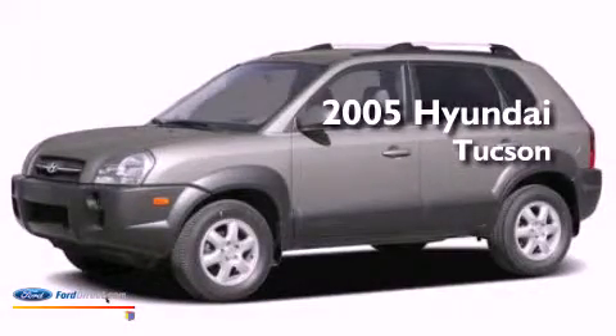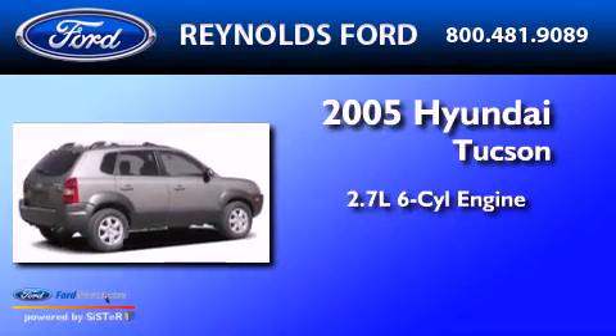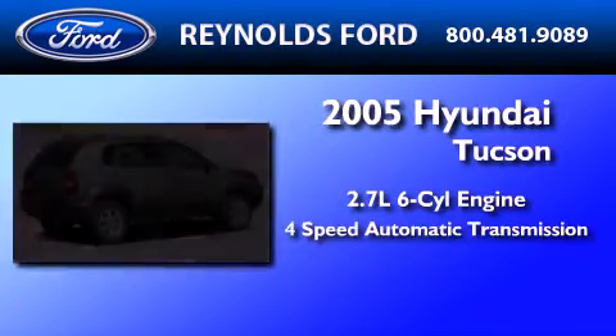This is a 2005 Hyundai Tucson. It has a 2.7-liter six-cylinder engine and a four-speed automatic transmission.